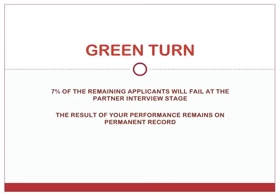We all know that job tests can be daunting. 7% of the remaining applicants will fail at the partner interview stage due to inadequate preparation. At Green Turn, we share your aims and want to make sure that you don't fall into this group. The result of your form submission remains on permanent record, so it's vital that you perform at the highest level.